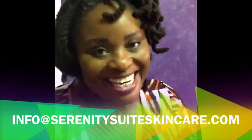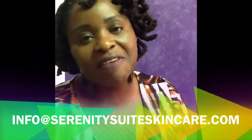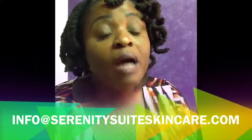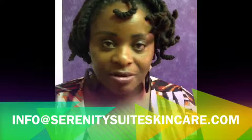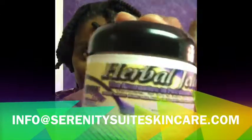Hi, I'm Antoinette here today from Serenity Sweet Skin Care, located at 2307 West Cone Blvd. Today I am going to talk about dry skin to very extra dry skin. I have a product here that I created that is really wonderful. It is called Herbal Jelly.